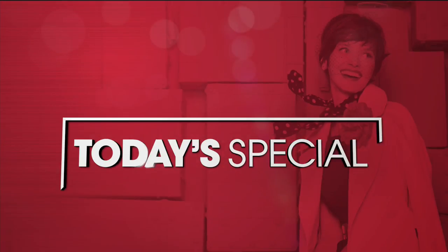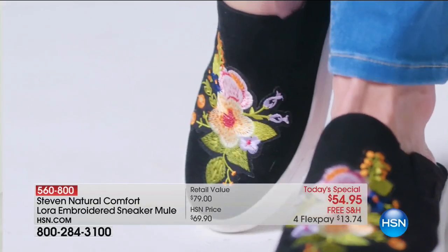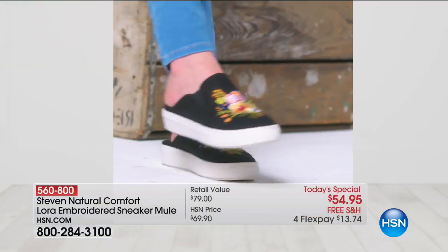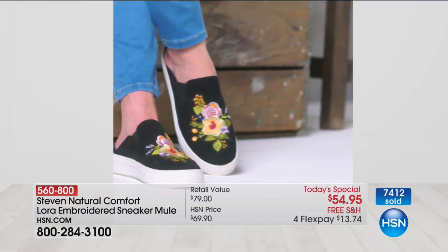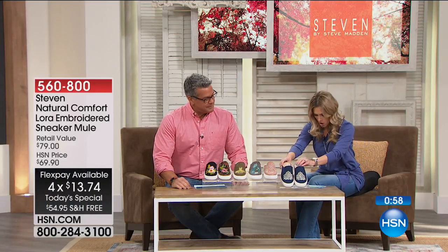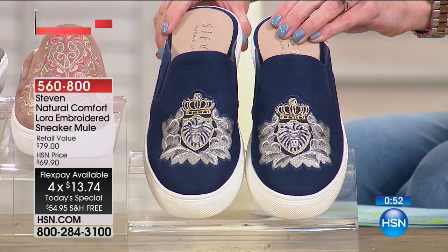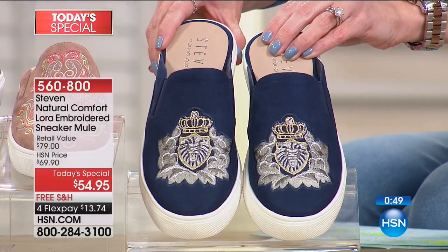Steven, by Steve Madden — the national brand that you know and you love — is our today's special. Over 7,400 of these gorgeous embroidered sneaker mules. If you love the feel of a sneaker but you really desire the comfort and slip-on of a mule, this is that perfect blend. It's elevated — it has actual sewn embroidery. Each different color we have has a different embroidery detail. It's personality. It's unique. The first colorway is what we're calling our blue crest — a dark, deep navy blue with beautiful soft gray and platinum crest. Really sophisticated. Very elevated.